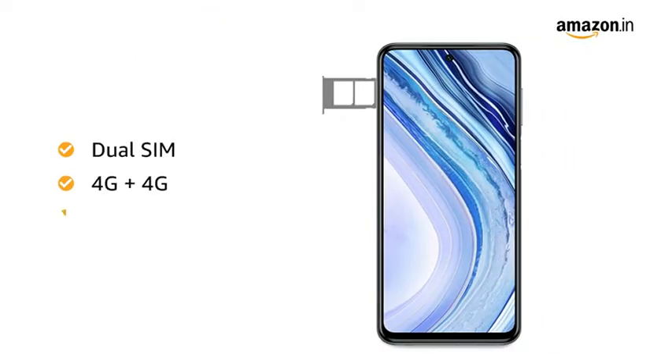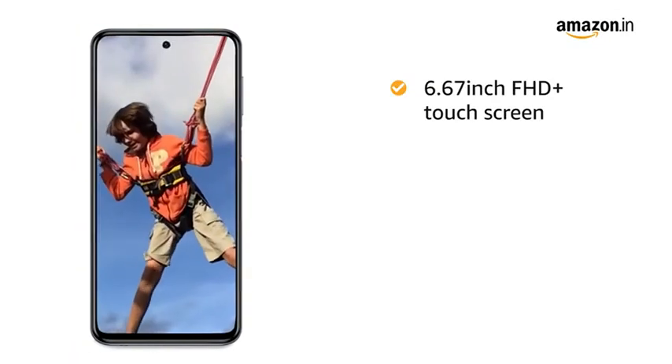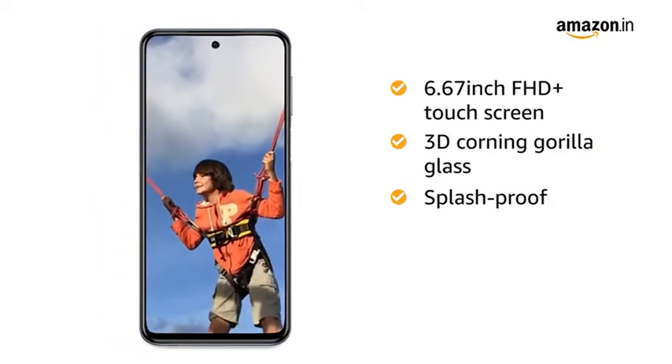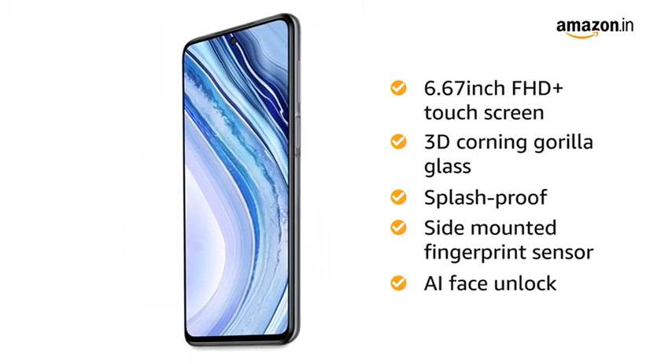Both SIM slots support 4G on dual standby. The 6.67-inch Full HD Plus display captures the tiniest of detail. It comes with 3D Corning Gorilla Glass 5 front and back, splash-proof technology, a side-mounted fingerprint sensor, and AI face unlock.